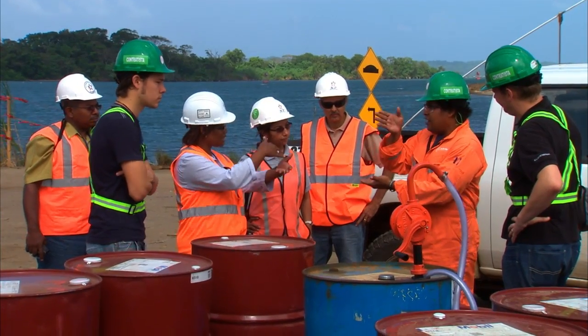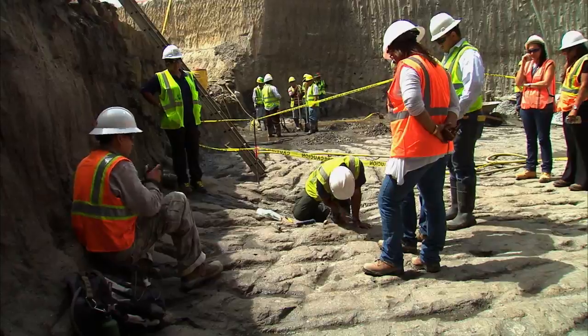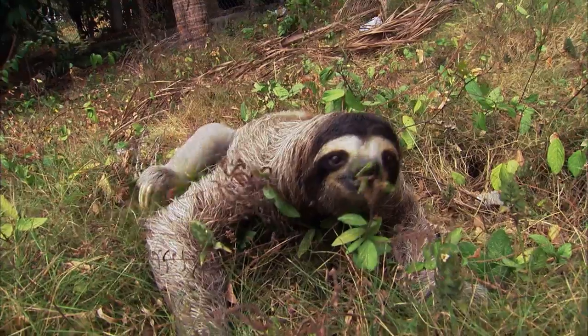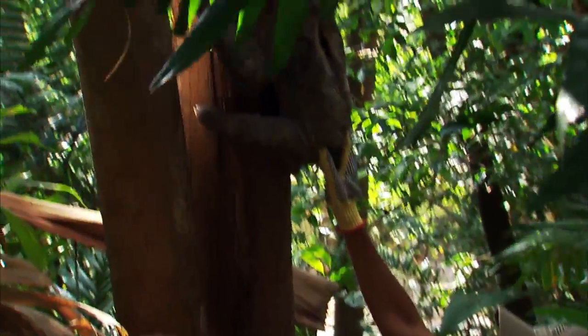The implementation of environmental protection measures is a constant topic at the expansion. To date, more than 900 hectares have been reforested in national parks throughout Panama, and more than 5,000 animals have been rescued and relocated in natural habitats.